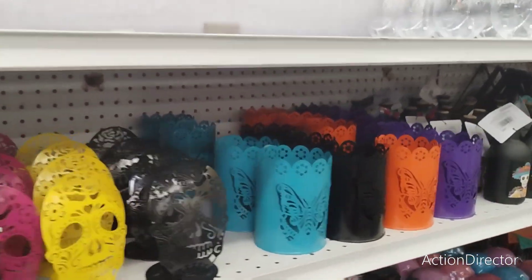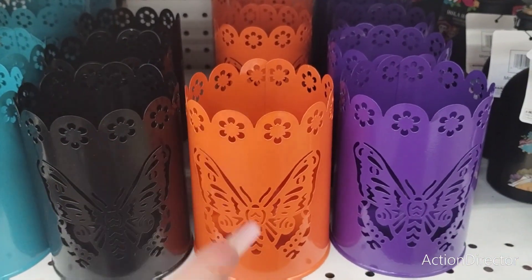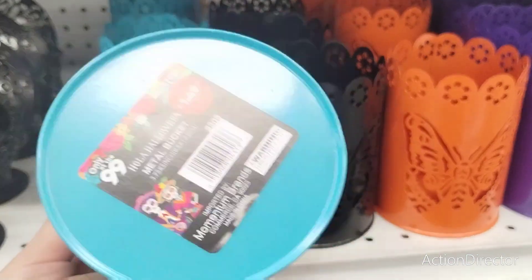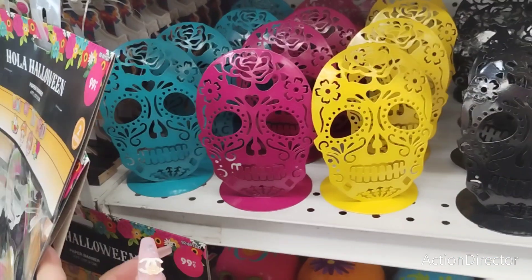They also have these, and you can use them for anything — all year round, especially the purple and the yellow. Right now going into Halloween, but you could use these as makeup brush holders or whatever you want to use them for. They're very colorful, very bright. Obviously the black one's not bright, but you all get where I'm going with this. They're $1.49 each.